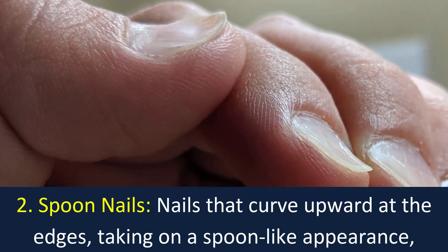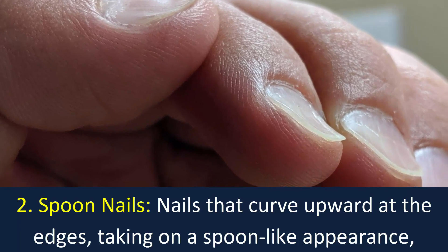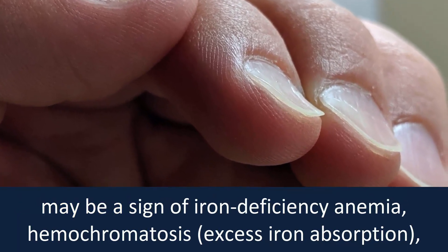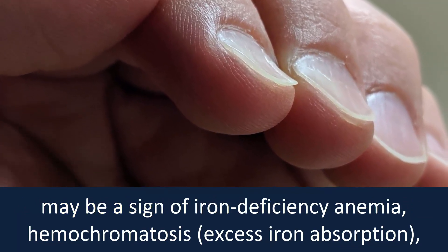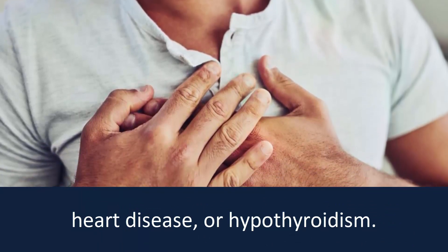Number two: spoon nails. Nails that curve upward at the edges, taking on a spoon-like appearance, may be a sign of iron deficiency anemia, hemochromatosis — excess iron absorption — heart disease, or hypothyroidism.